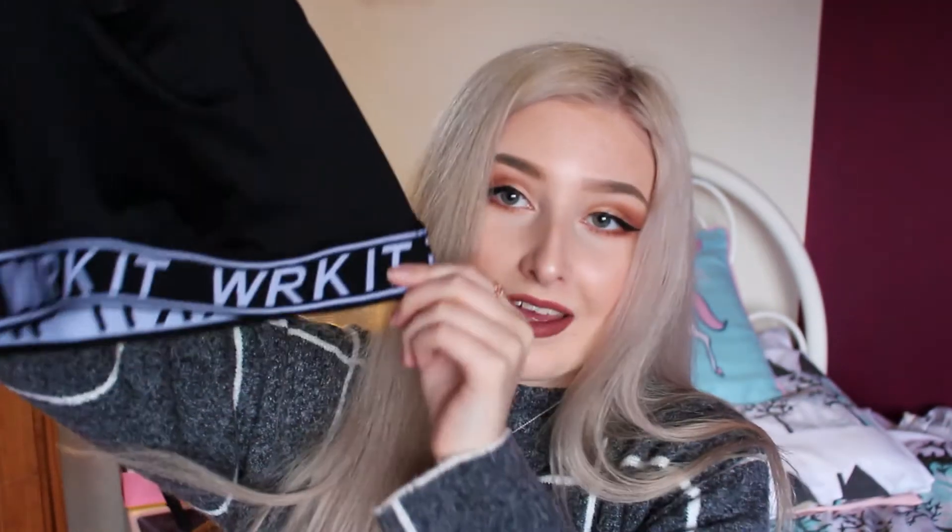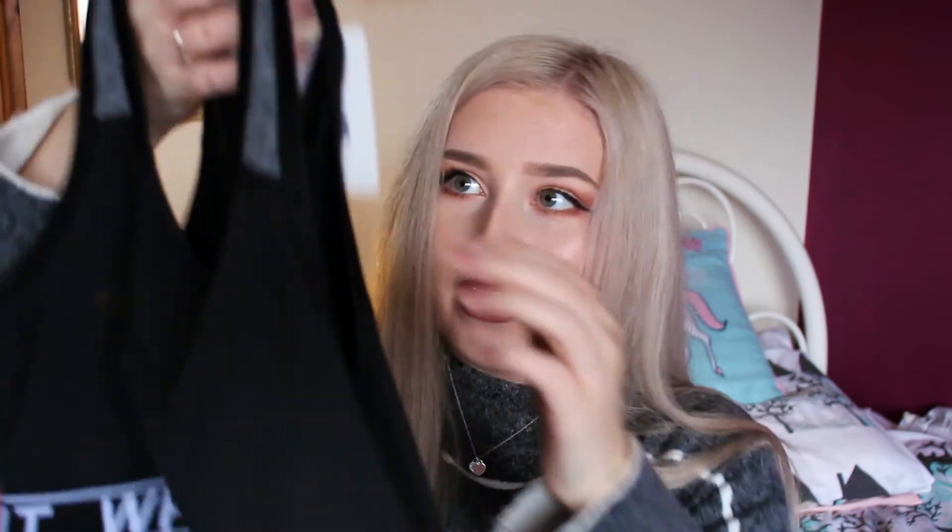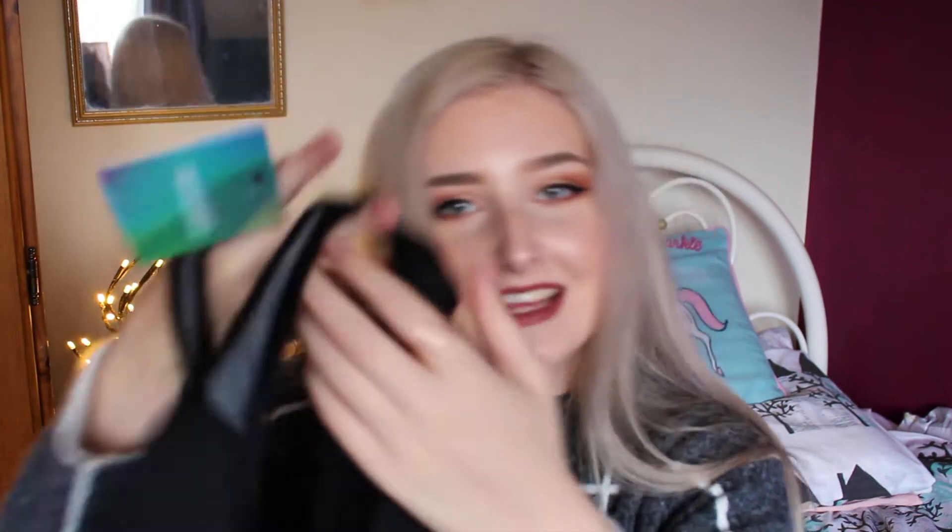The next thing I got was a sports bra, because I don't have one nor have I ever owned one. It's the same design as the hoodie — it's got 'Work It' going all around the bottom, and it's got the little Missguided sign on the back which I think is pretty cute. This is what I mean — this underneath that grey top with the big armpit bits, I think will look really cute. The sports bra was £8.28 and the joggers were £10.35.